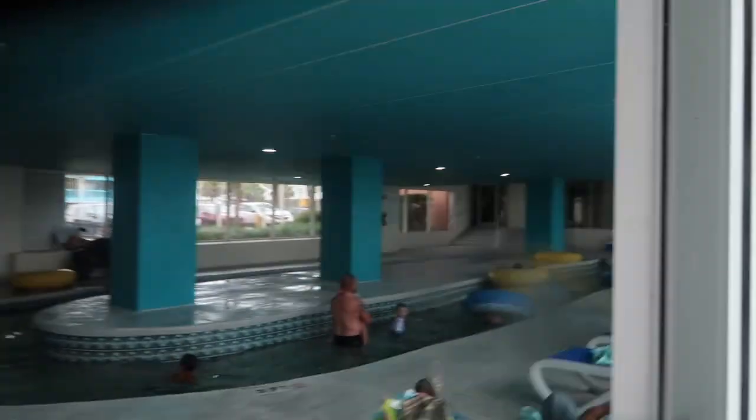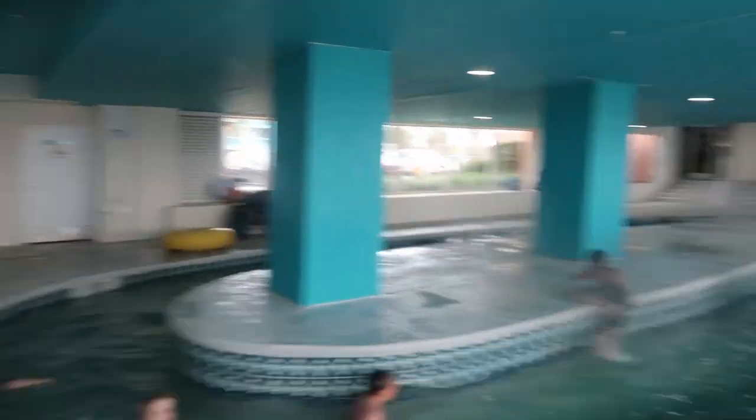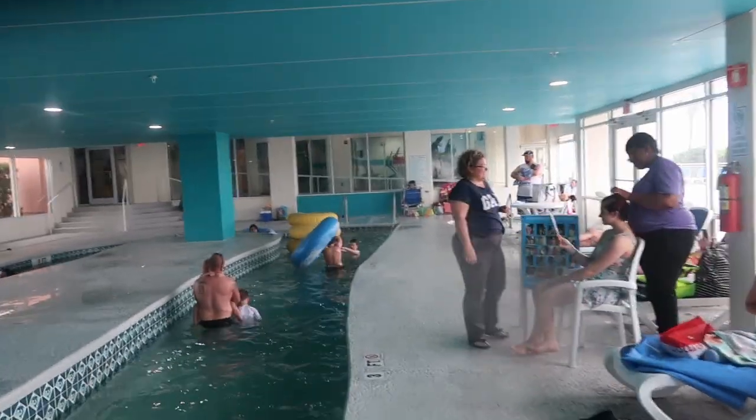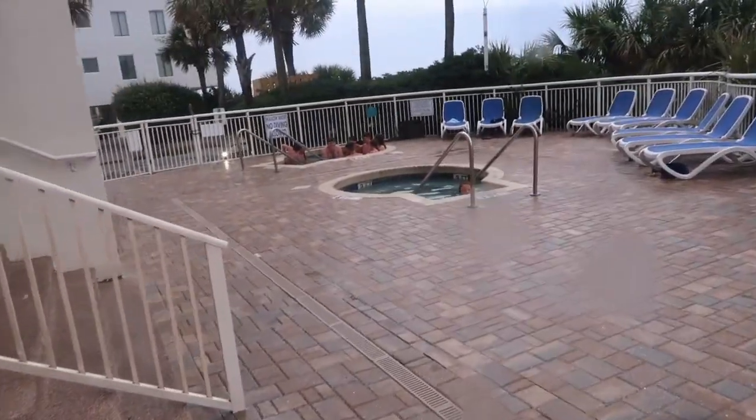And there are six floors. So we have an indoor lazy river and a hot tub. That kitty pool and two more hot tubs right here.